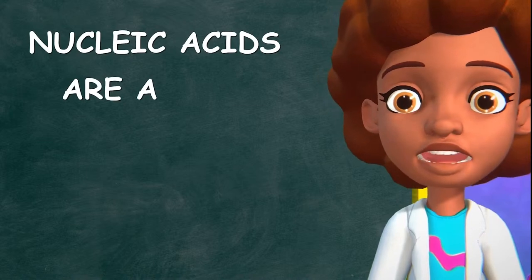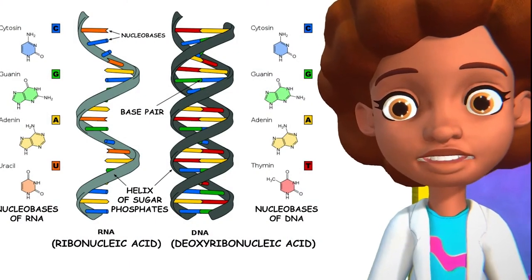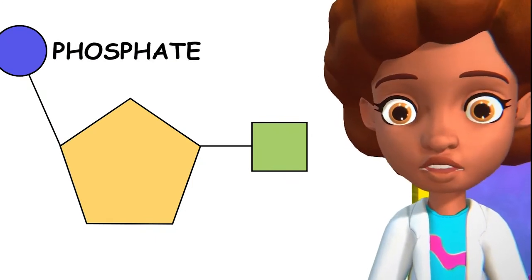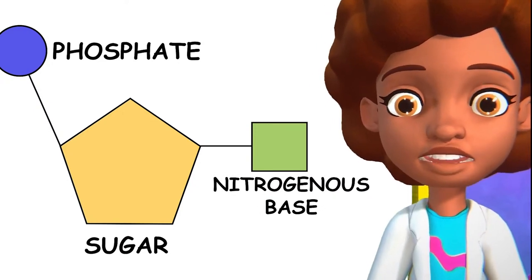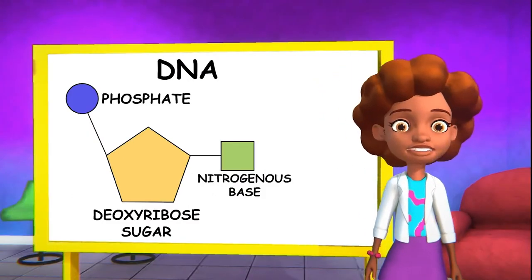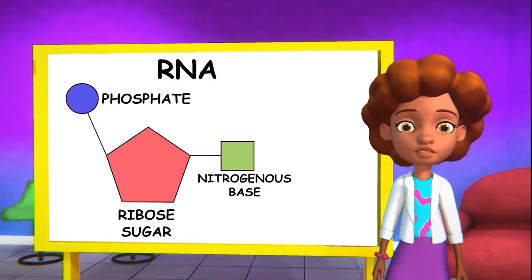Regardless of where they are found, both DNA and RNA are what we call nucleic acids. Nucleic acids are a type of biomolecule formed of nucleotides, which act as building blocks for DNA and RNA. Each strand of DNA and RNA has three parts: a phosphate, a sugar, and a nitrogenous base. When it comes to the specifics, there are some differences. The sugar in DNA is called deoxyribose, while the sugar in RNA is called ribose.